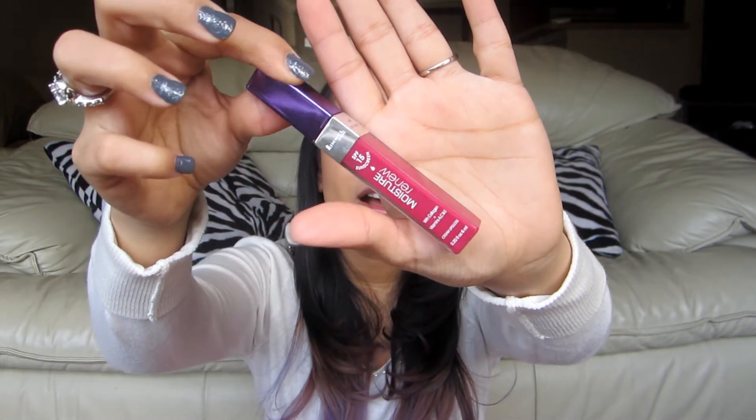I have it underneath my lip gloss. This is my favorite lip gloss for winter — it's Rimmel Moisture Renew SPF 15, so you know it helps with dryness in winter. It's like a really bright fuchsia pink. It has collagen and vitamins in it. It works really well layered on top of that tinted balm.